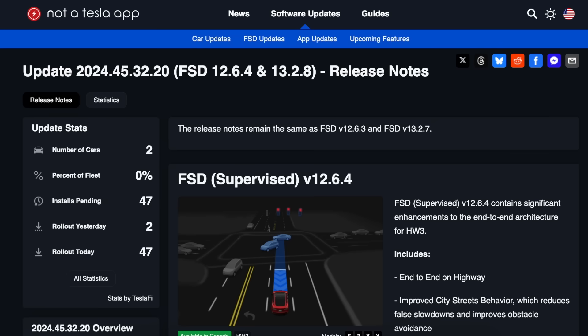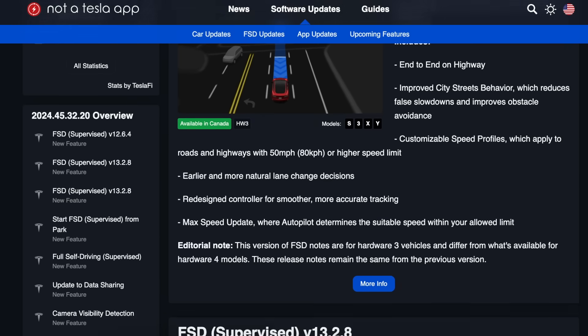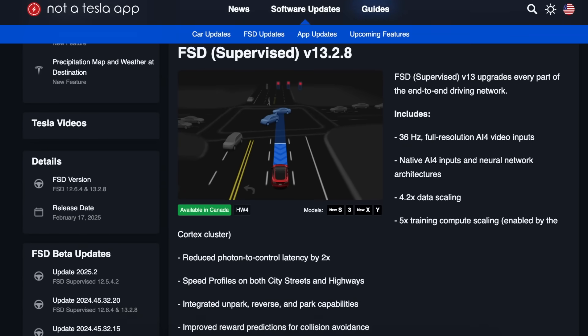We are looking at the timeline and the expected delivery date of when this chip will arrive. With full self-driving version 13.2.8 gradually rolling out to hardware 4 vehicles, Tesla continues a streak of incremental improvements following the major software release just late last year.